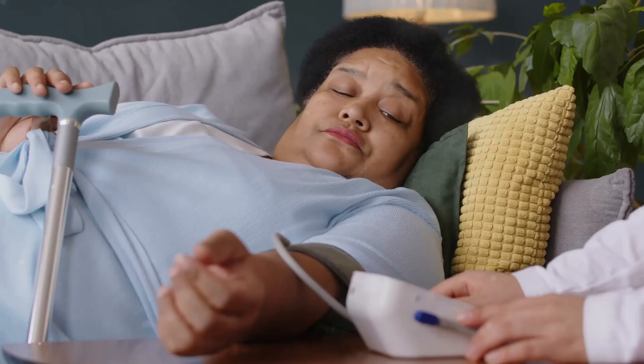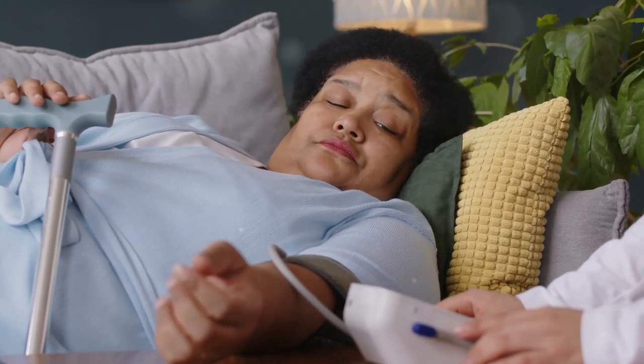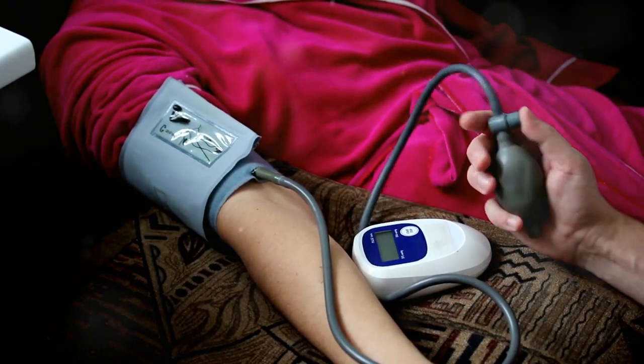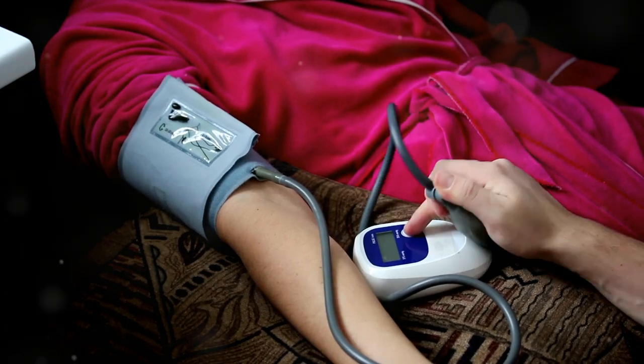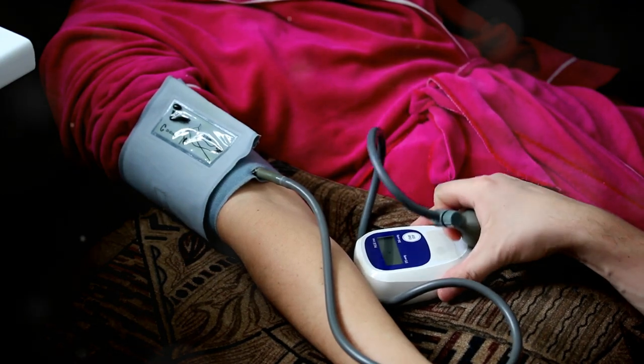Now that you've got the right monitor, the next step is using it correctly. Here are some tips to ensure accurate and consistent readings. Measure at the same time every day — blood pressure fluctuates throughout the day, so it's best to take your readings at the same time daily.